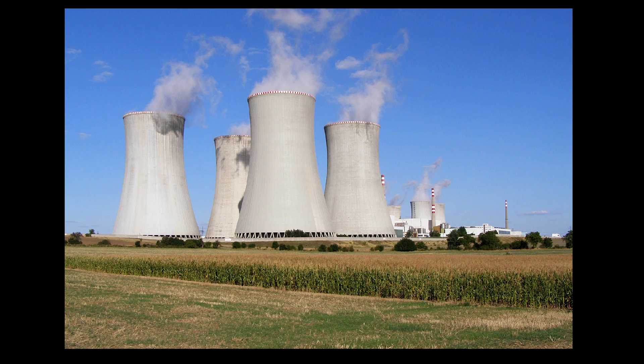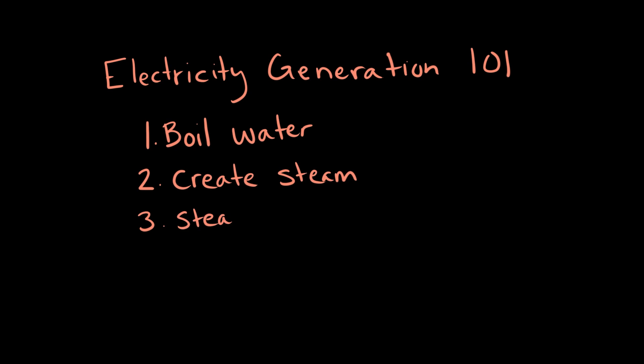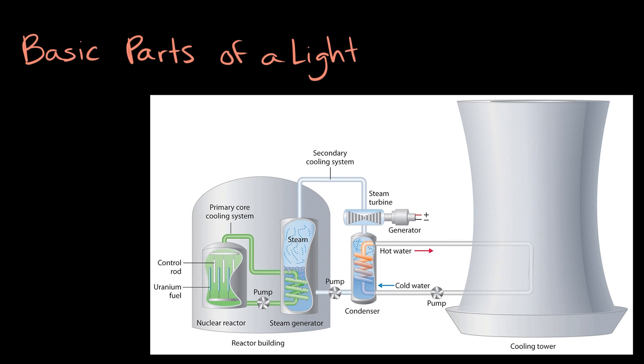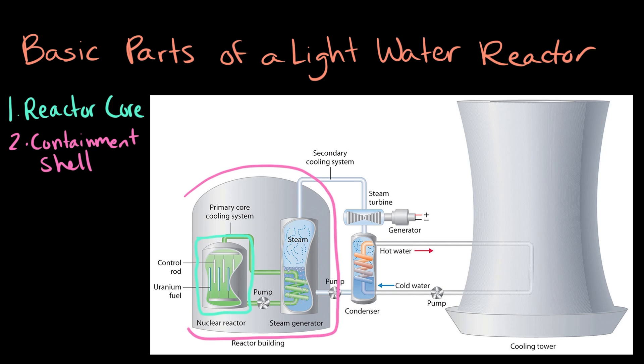Nuclear power plants often look ominous and a little bit scary, but they produce power the same way most other power plants do. Simply put, they boil water to create steam, which spins turbines to produce energy. Most nuclear power plants use light water reactors to generate electricity, which are made up of five basic parts. First off, we have the core of the reactor, where fuel rods are inserted. Next up, we have the containment shell that encases the reactor and the spent fuel rods. Within there, we have a supply of water, which is boiled to produce steam.